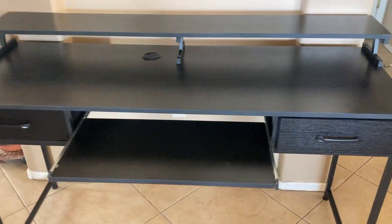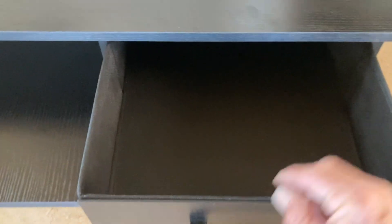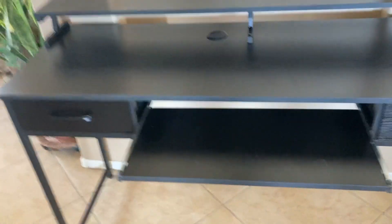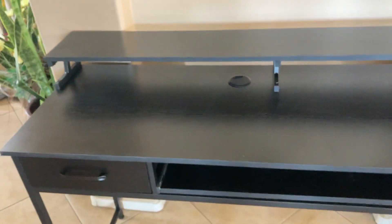As you can see, that tray comes out and these two drawers here — they slide real easy, they're nice and deep. Just a great look and very, very sturdy. It's got an opening for your wires there.